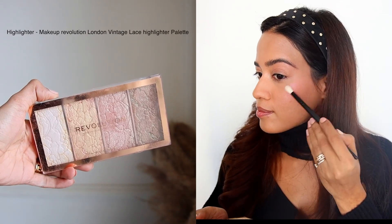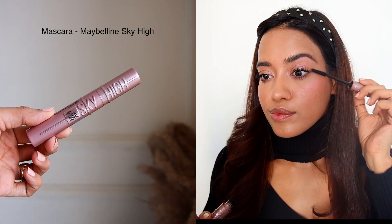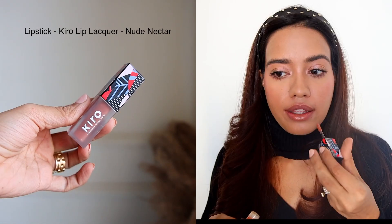I'm using this blush on my eyes and cheeks just to give a nice flushed look, and a little bit of highlighter on the high points of my face and also my eyelids. Then I'm adding a little bit of mascara — I love the Maybelline Sky High mascara, you can see the difference it makes. Then I'm using a nude glossy lipstick and that completes the look. It's very minimal, very wearable, and still looks very fresh.